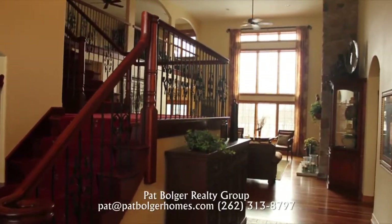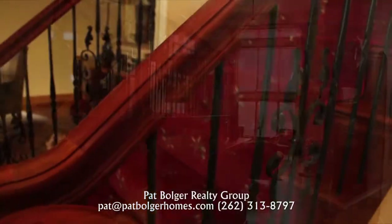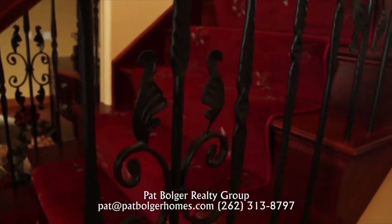Voluminous ceilings create a memorable entryway. The staircase is grand with custom wood and ironwork.